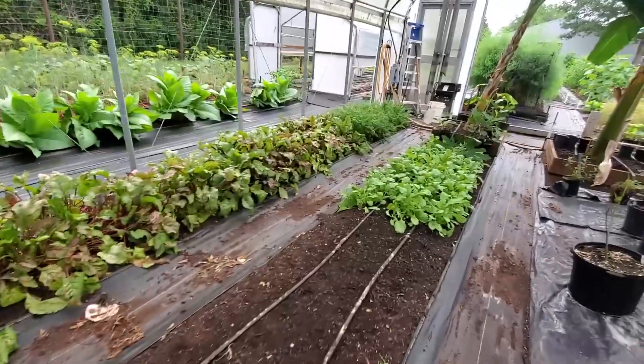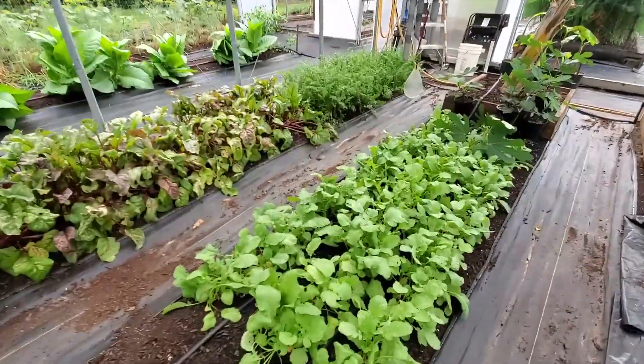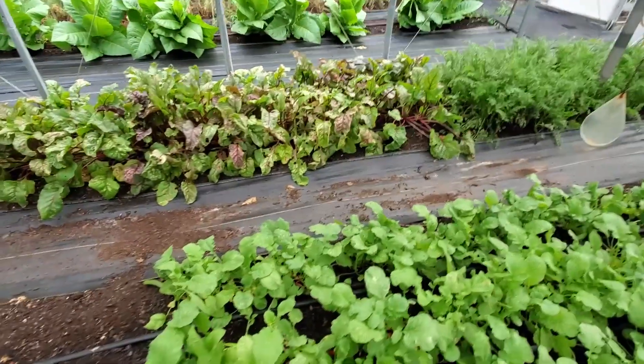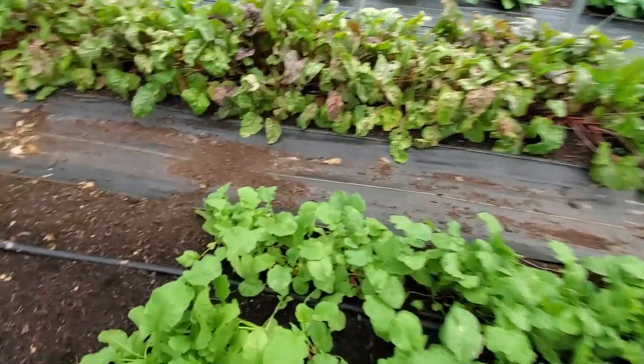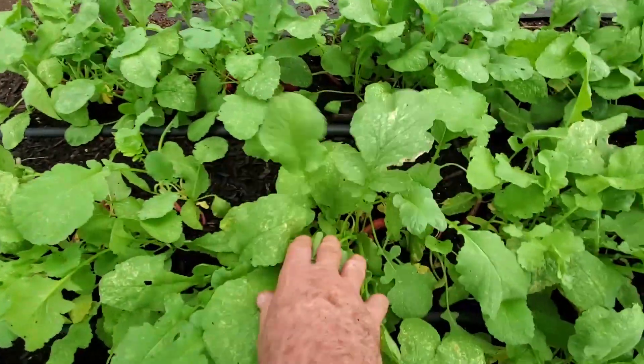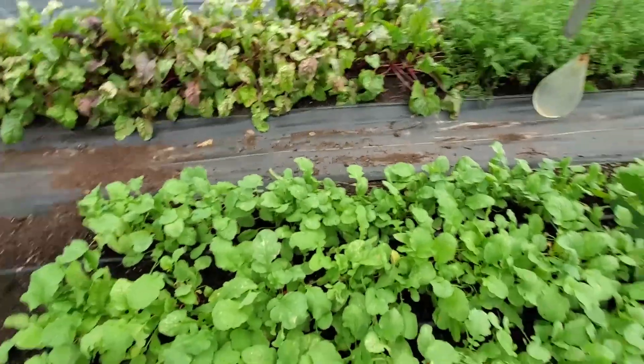Our radishes in here always seem to grow more leaf top. They are starting to put on a little bit of thickness on the radish, so we might get lucky and get enough to pick a bundle — or we might just eat some.